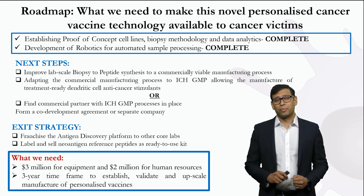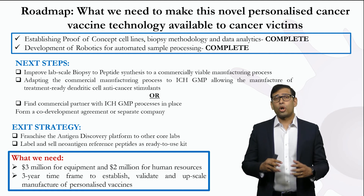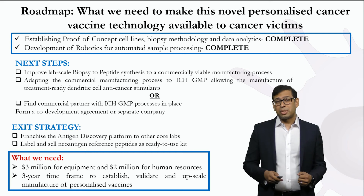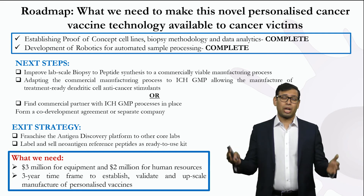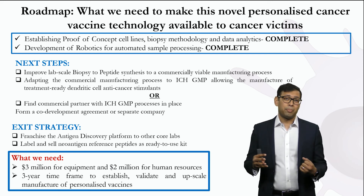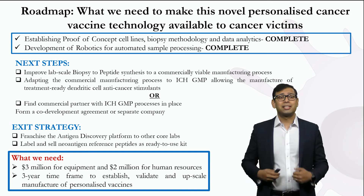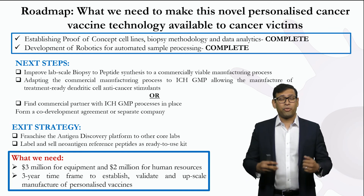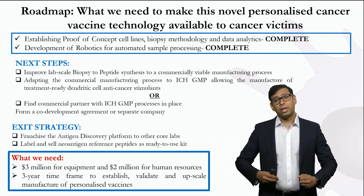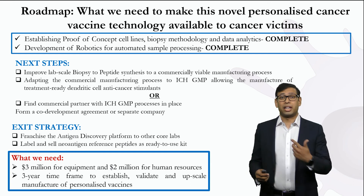We have already developed proof of concept and developed robotics to automate sample processing. The next steps are to scale it up for commercial manufacturing and to adopt ICH GMP practices, or partner with somebody who already has these processes in place. Our exit strategy would be to franchise the entire antigen discovery platform to core labs around the world, or to label and sell new antigen reference peptides as ready-to-use kits.